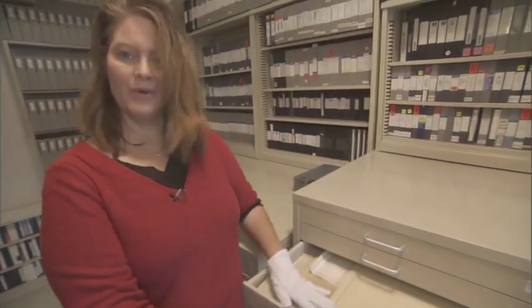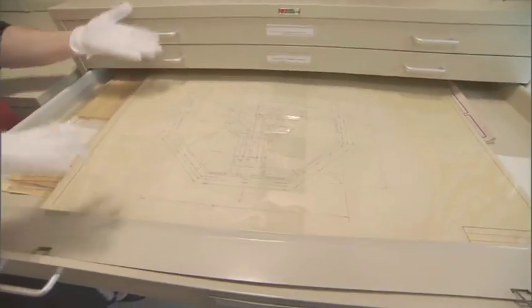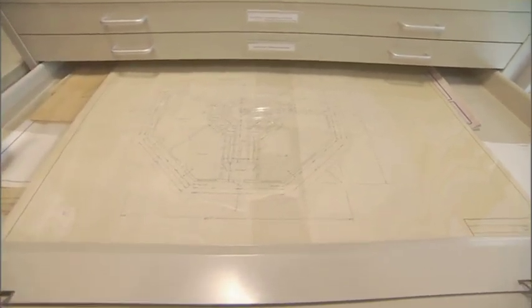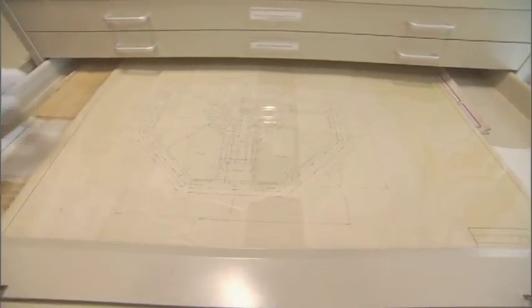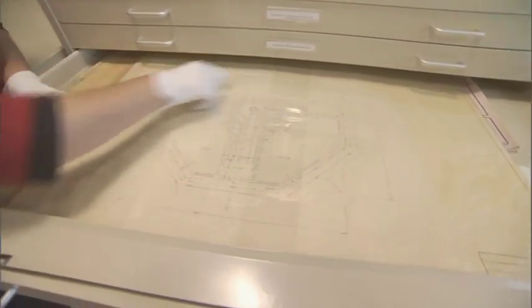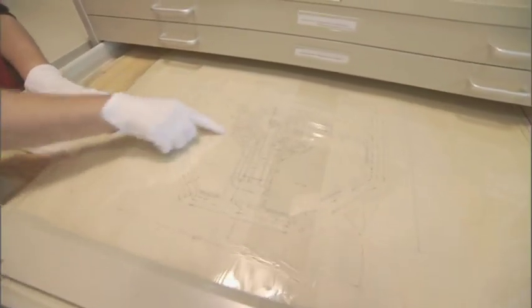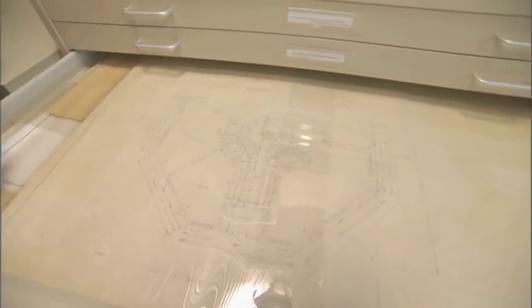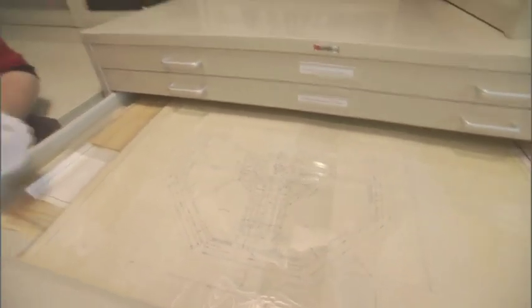For example, these blueprints here in this drawer are for a recording studio that was to be built here on the property. In fact, it was to be built where the racquetball building currently sits. As you can see, there was a recording room and a control area, office spaces, as well as a secretarial office. It was going to be an octagon-shaped building on property, but it never happened. However, they did keep the blueprints, and we have them here today.